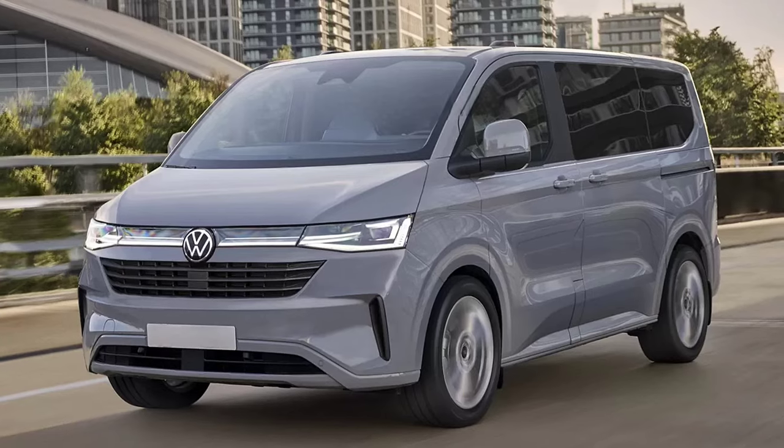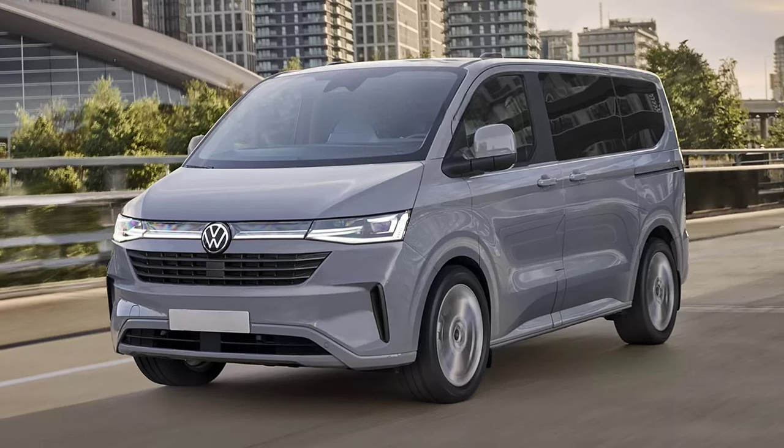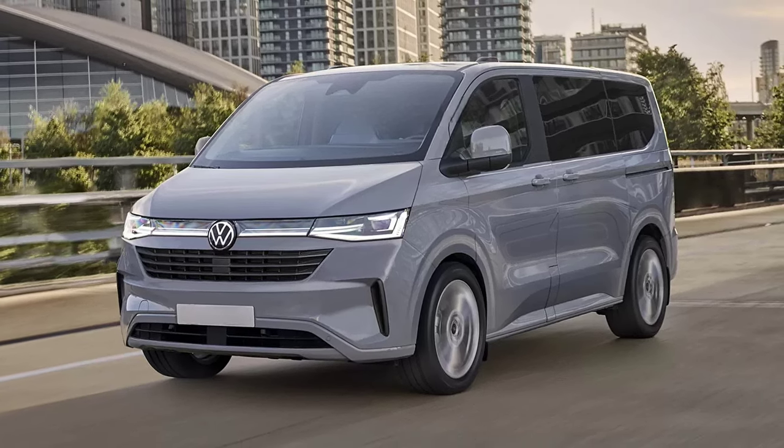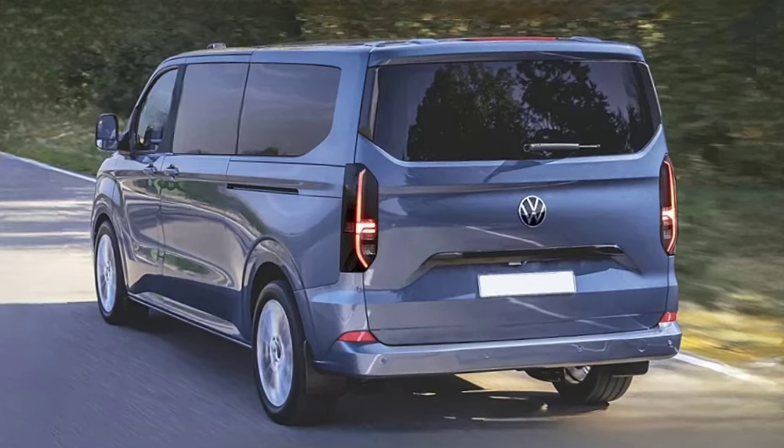In terms of design, the new Transporter gets a redesigned front fascia with LED headlights united by a light strip, a sleek profile, and a rear end which reminds us of the Transit Custom.